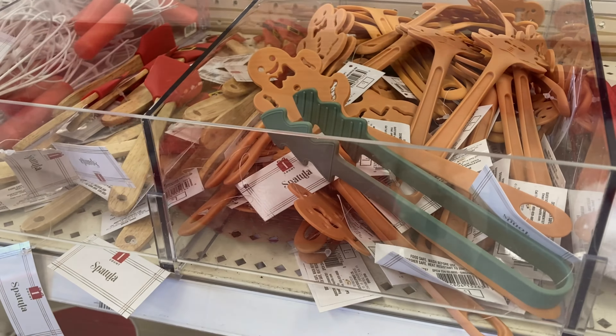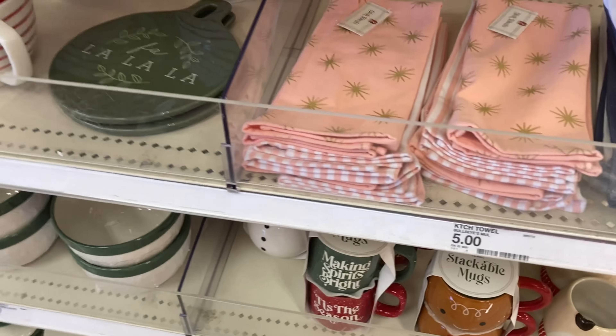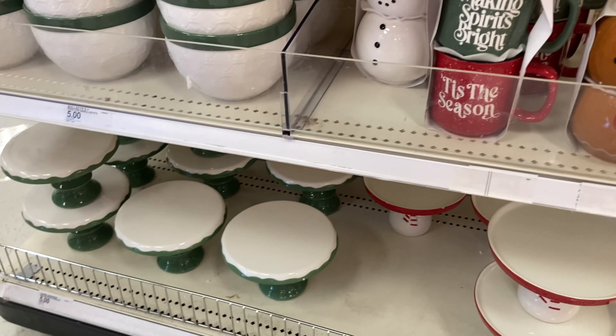They had some cute pillows here, some baking stuff — I thought these were really cute. And I always love the dish towels that they have. I'll show you a little later; they had some other ones towards the back of the store too.